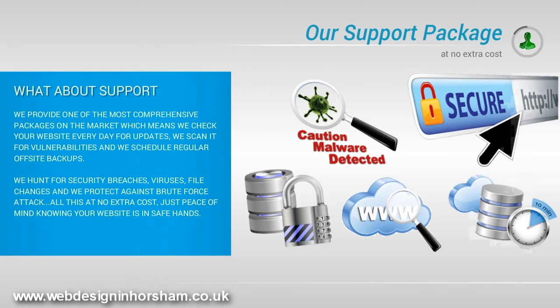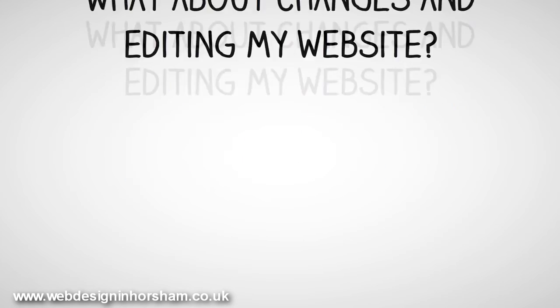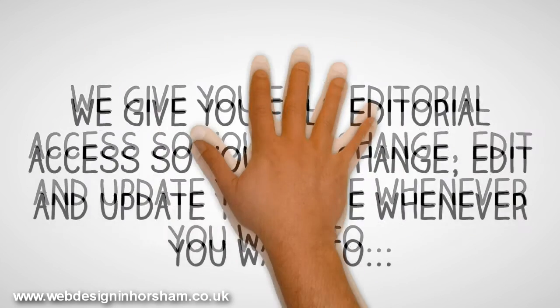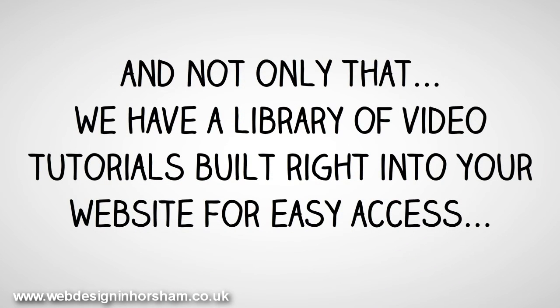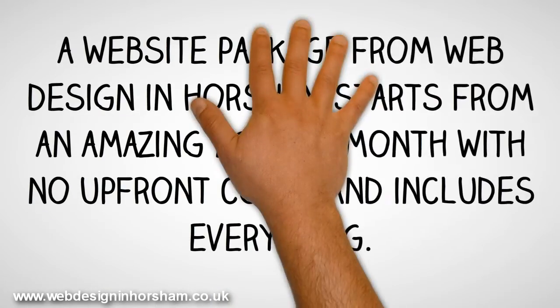Just peace of mind knowing your website is in safe hands. What about changes and editing your website? Now you have your site written, designed, built, hosted and supported, there's every chance you'll want to add more content. We give you full editorial access so you can change, edit and update your site whenever you want. And not only that, we have a library of video tutorials built right into your website for easy access. So if you want to know how to do something, the answer is right there.